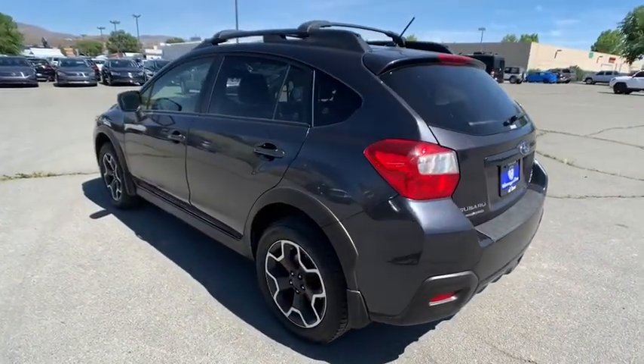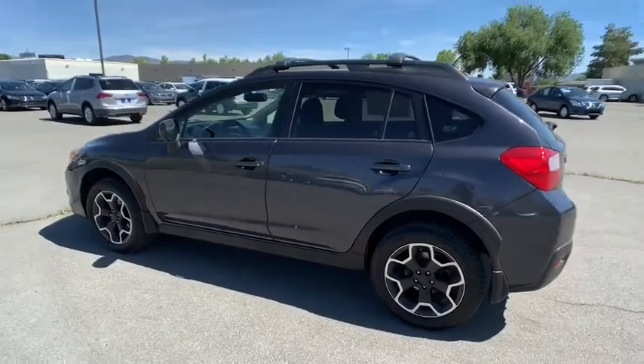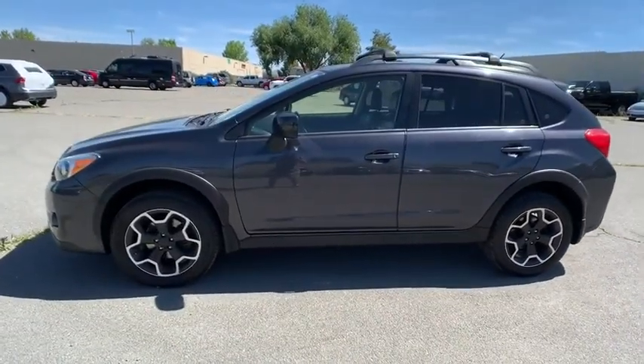And since it's a Subaru, you know the XV Crosstrek is built to last. Come take a test drive today!